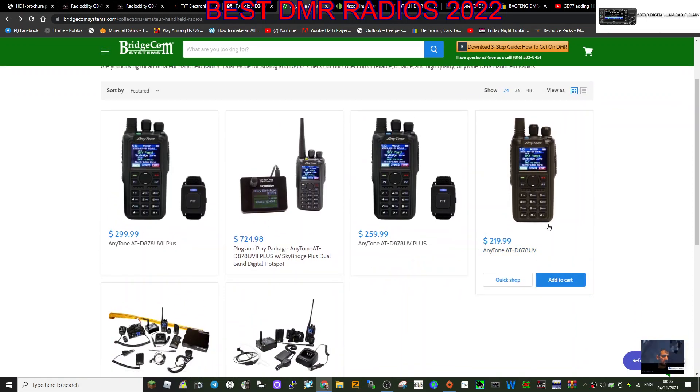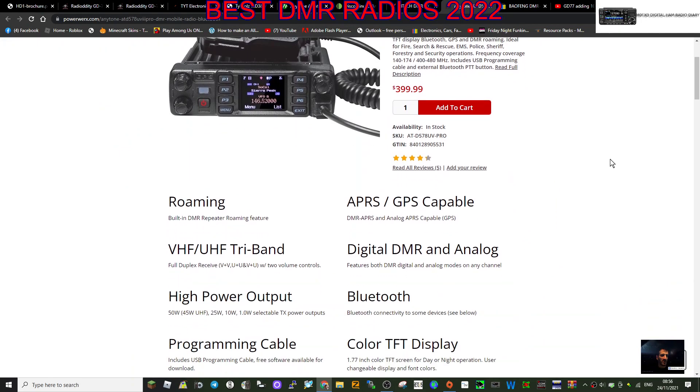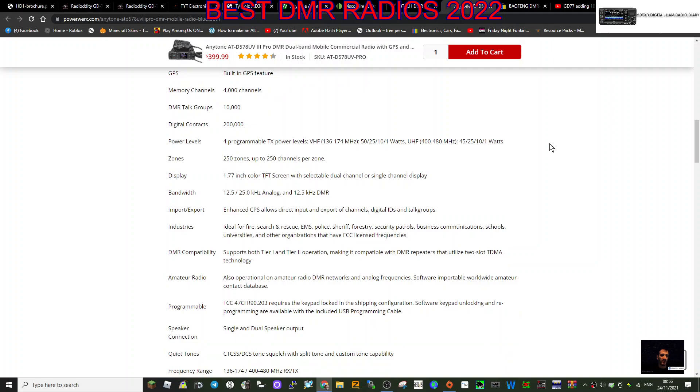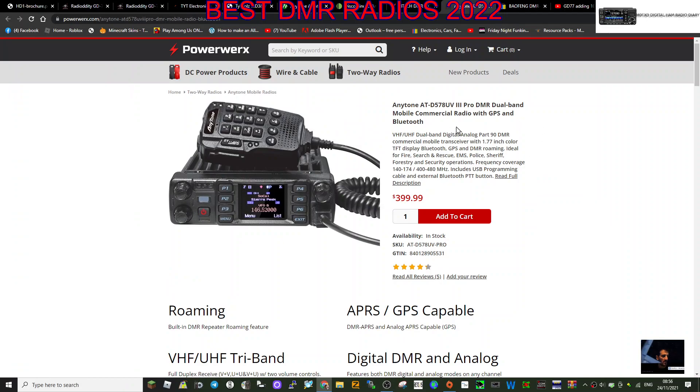The other one worth mentioning is the 578 mobile radio. Most ham operators like to have a base station for each mode, and if you want a really good DMR base station go for the 578 UV. The pro version probably has more contacts - it says 200,000, but possibly they'll upgrade to 500,000. In the UK these are about £340. Look at that microphone - it's a very nice DMR base station mobile radio.